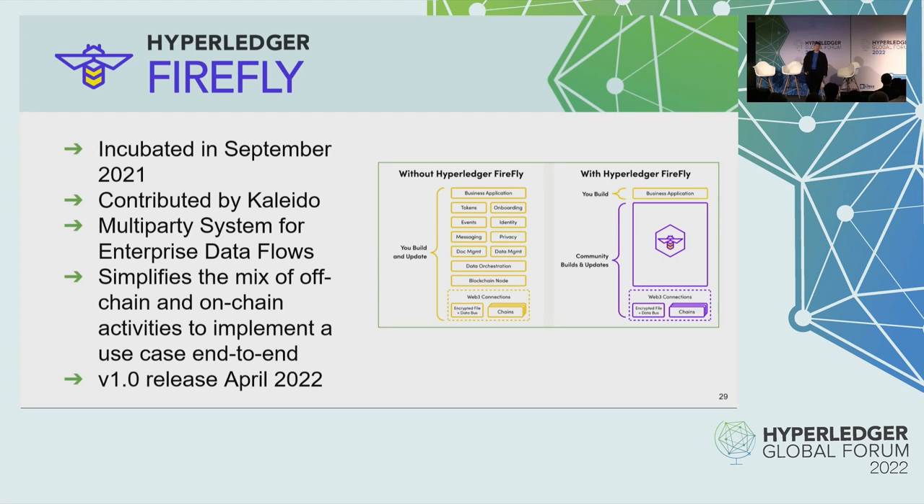We have Hyperledger Firefly. Hyperledger Firefly also started as a lab. It was incubated in September of 2021 and contributed by Kaleido. This project is designed to help simplify the on-chain and off-chain logic within our blockchain applications. It had a version 1.0 release in April of 2022.